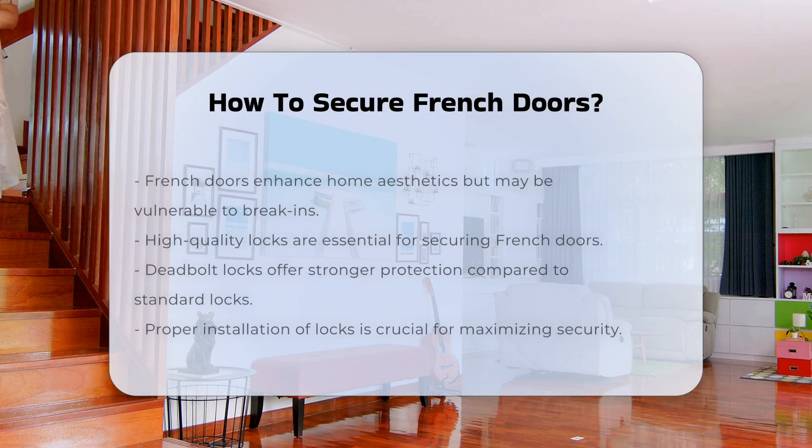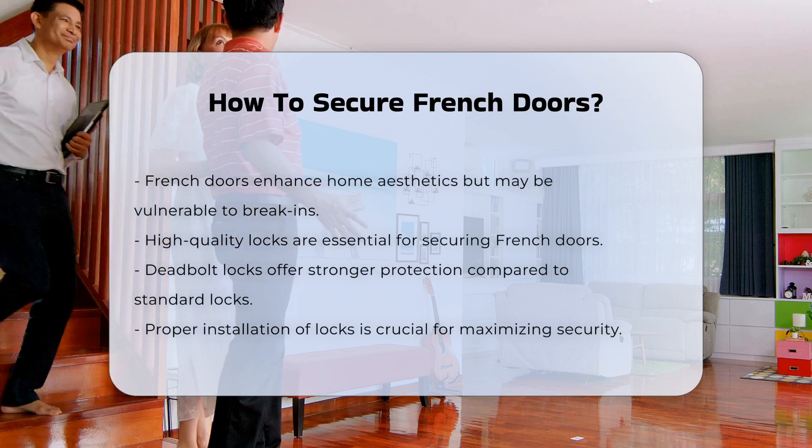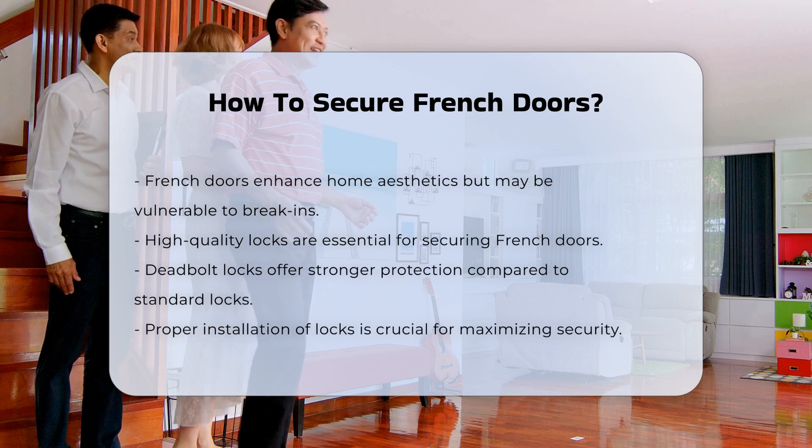French doors are an attractive addition to homes, but can be vulnerable to unauthorized entry. Understanding how to enhance their security is essential for homeowners.